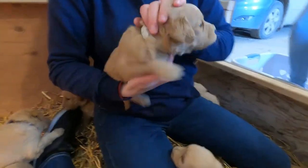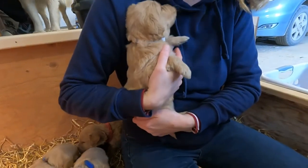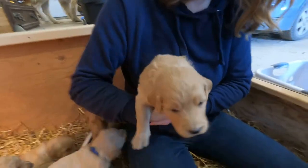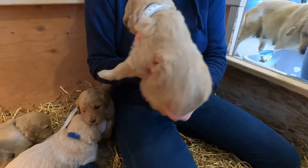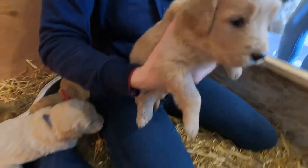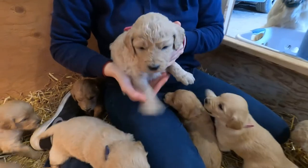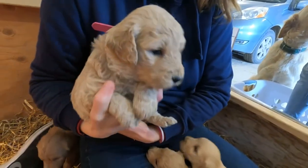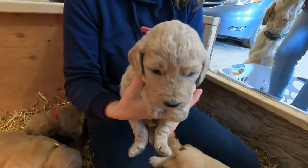This one is the white collared one — it is available. It's got a darker face and it's a female. It's probably right in between — not super curly and not super straight. And here's another one that's very curly and poodle-like — it's the dark pink collar and this one has been spoken for.